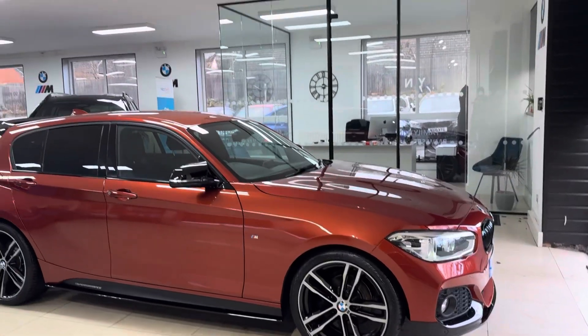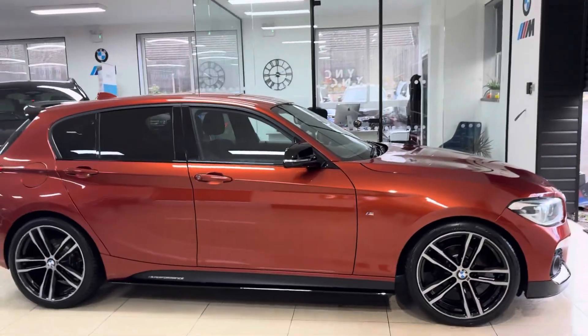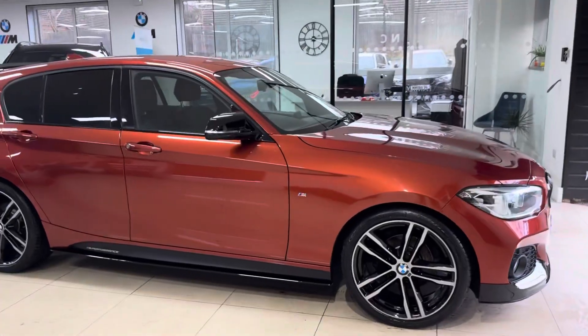Same with our videos — they come unedited. We don't use any trickery or music. We just show you around some of the key features and functions. Let's get straight into doing so. We have got the 18-inch facelift alloys on this car.